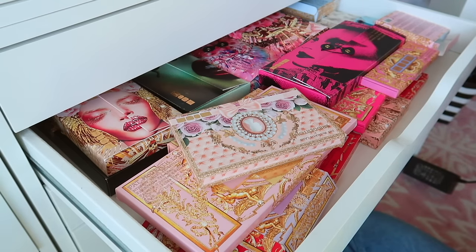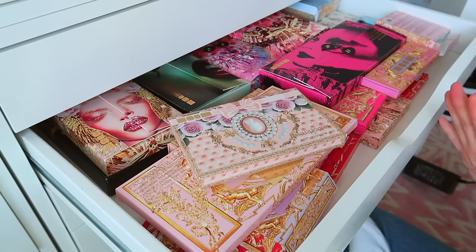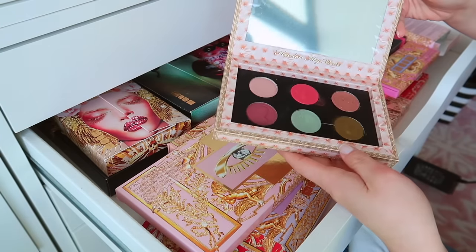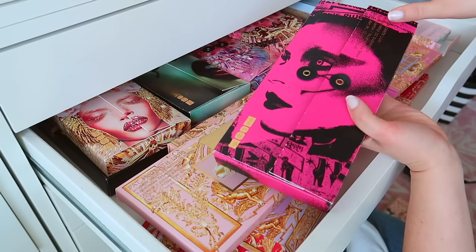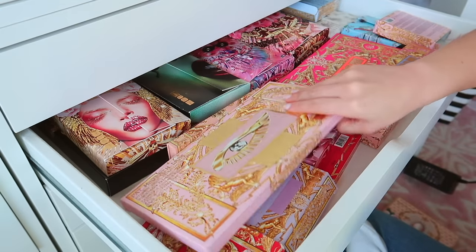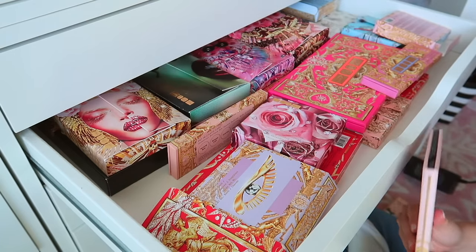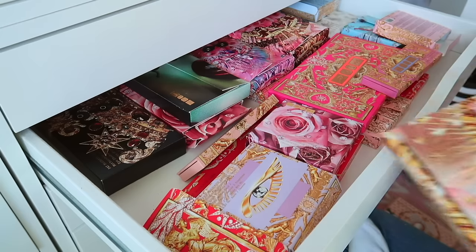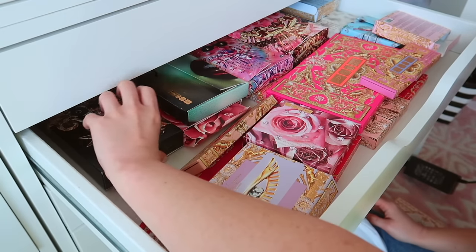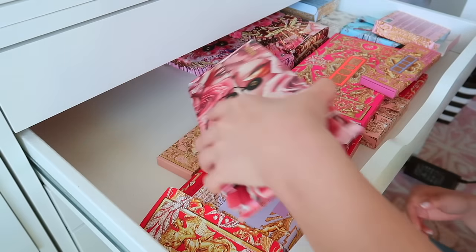We've officially hit the point of the eyeshadow collection where I'm not really going to declutter a lot because it's the more expensive stuff. But let's take a peek — gotta keep the Bridgerton collection. I will never get rid of my Mothership palettes, that's out of the question. Not decluttering my Pat McGrath collection — I'm just going to reorganize. Not pulling out any of the Motherships. I am going to film a whole eyeshadow palette collection video after I get everything reorganized.